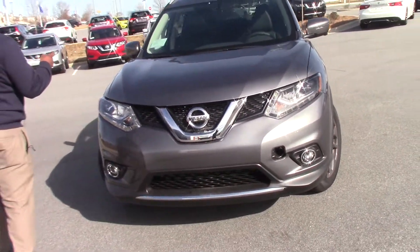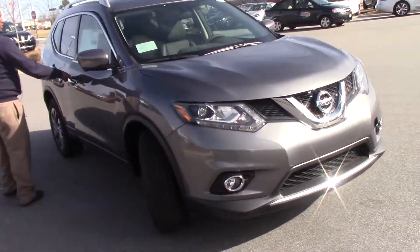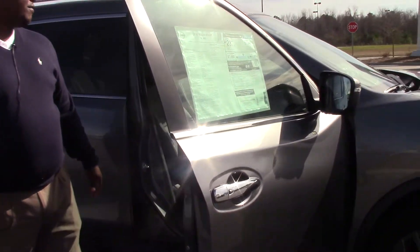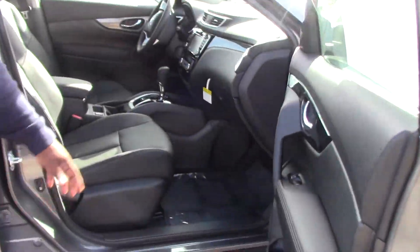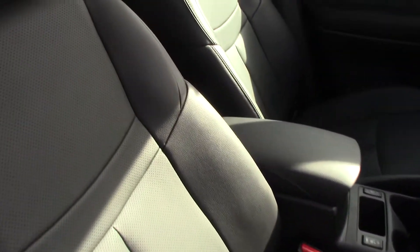Come around, we can take a look on the inside. This one comes standard with leather seats — it has the graphite black. It comes standard with the navigation, backup camera, and also has dual air control.